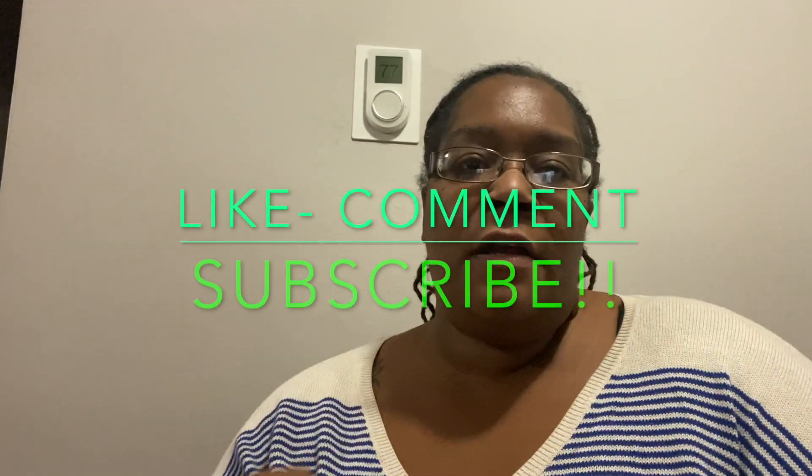Thank you so much for watching. Don't forget to do all the stuff — hit all the buttons. And I'll see you for Vlogmas Day 9 tomorrow. Bye!